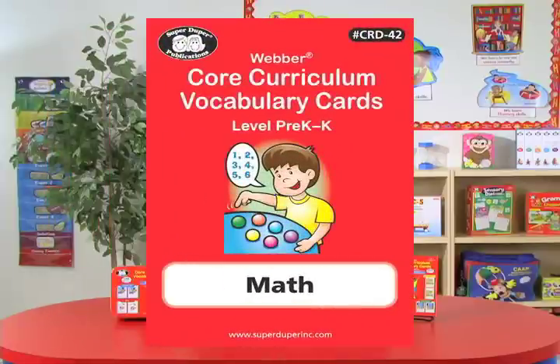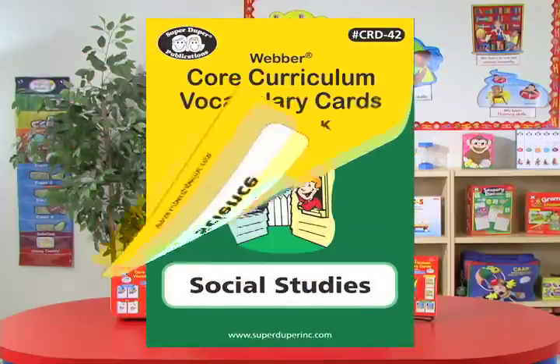These areas include math, language arts, science, and social studies.